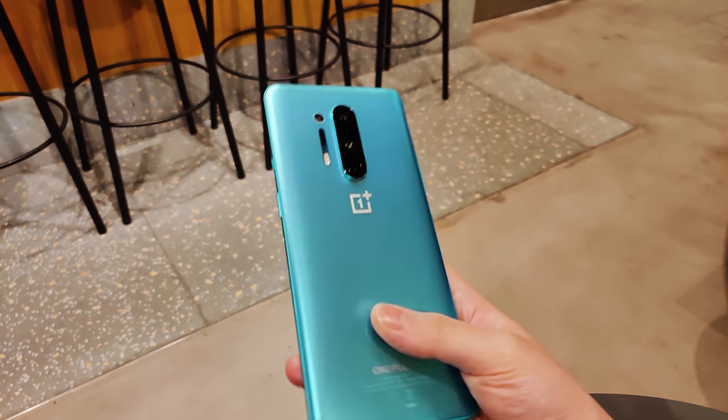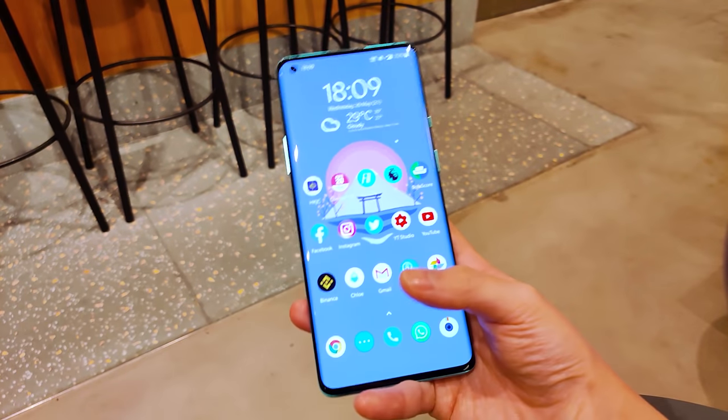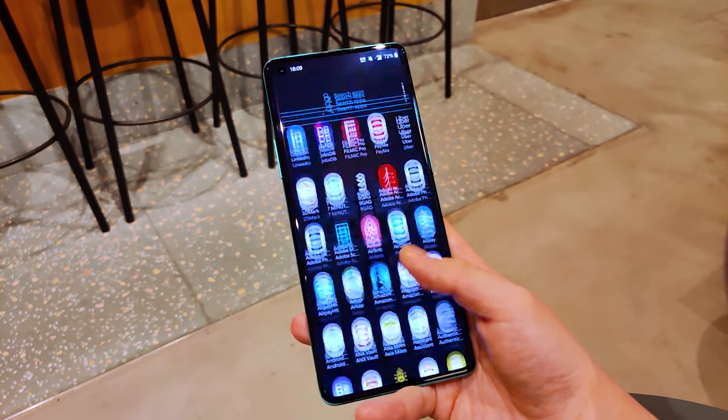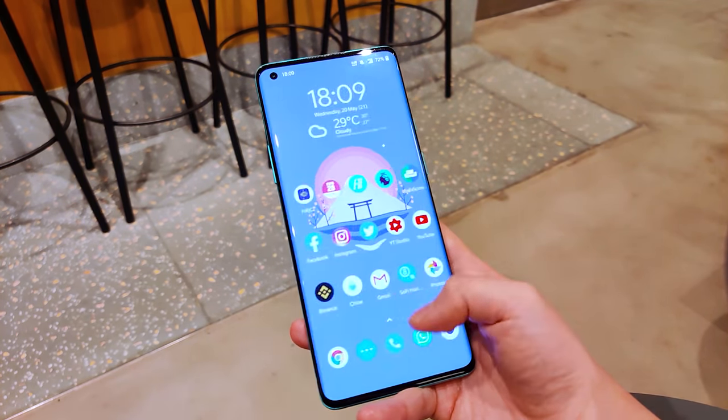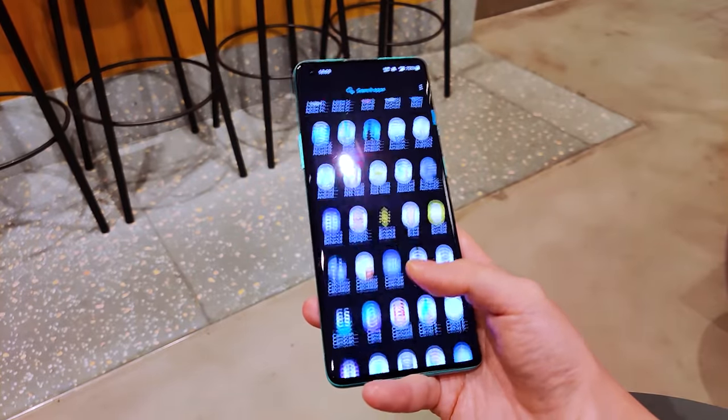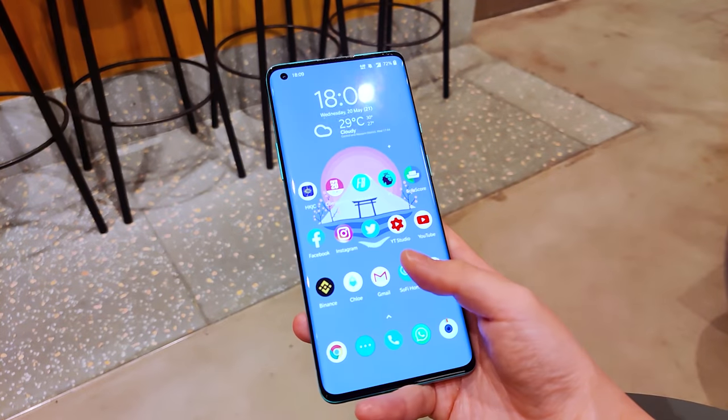I really like the polished glass finish of this phone. The huge display makes the phone hard to use with one hand, but the 120Hz, 1300 nits Quad HD Plus display is definitely worth it. It is so smooth and so satisfying. I can never go back to a 60Hz phone.